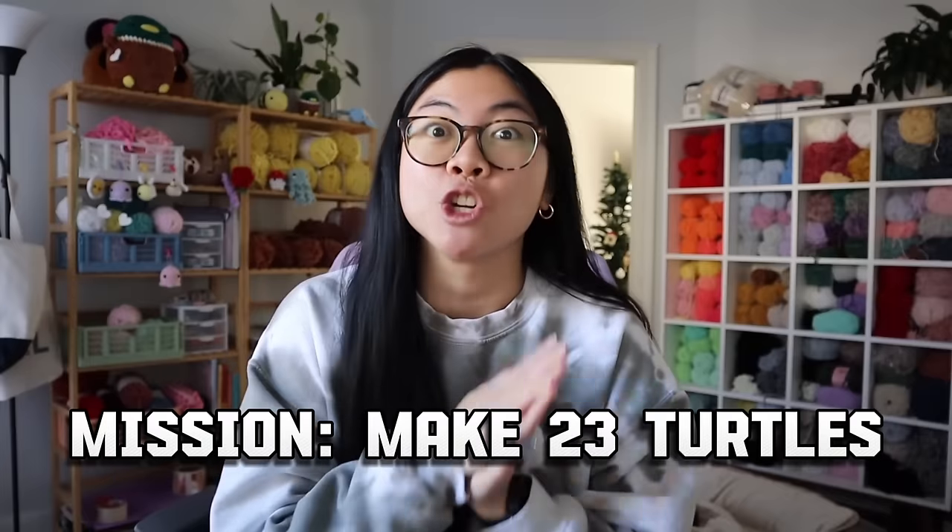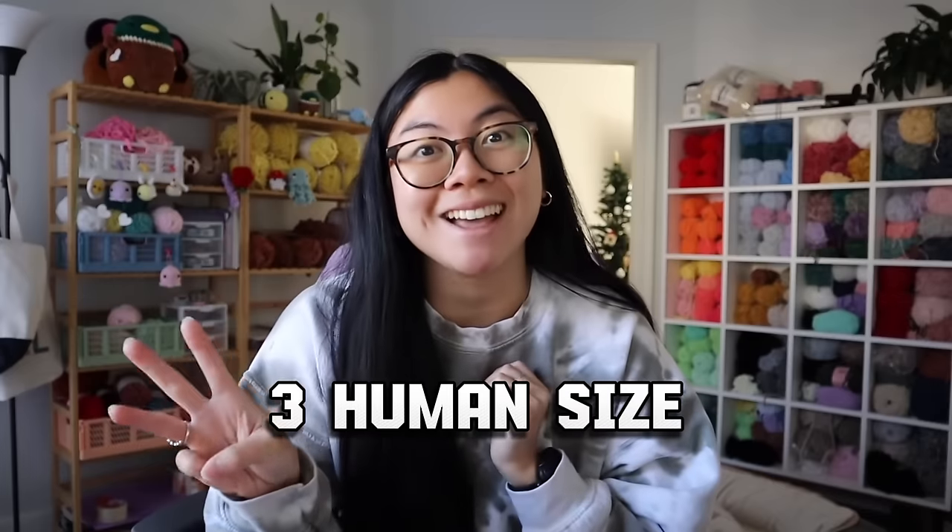They reached out to me on Instagram and wanted me to make 23 turtles - three human size and 20 regular. At first I was like, oh my gosh, amazing, I totally want to do it. But then reality kicked in: Jenna, 23 turtles, that is a lot. They also wanted to receive them before Christmas, and at the time it was mid-November.